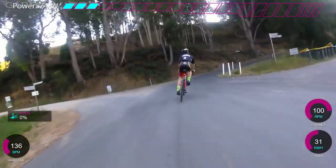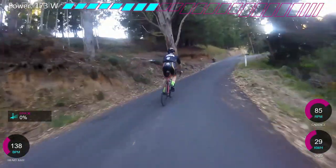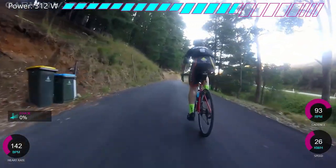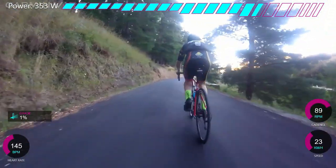Gravel climbs, here we go. Going up Blockers Road - pretty beaut climb, loved it a lot. It's 5% over 4K I think, but it's got some very steep ramps and some downhill. So here we go.